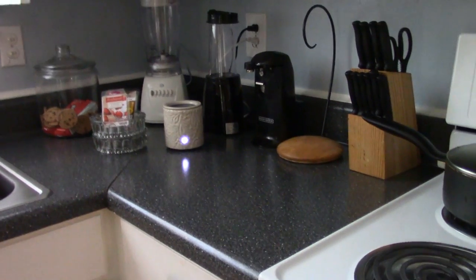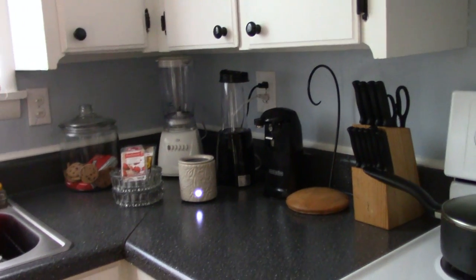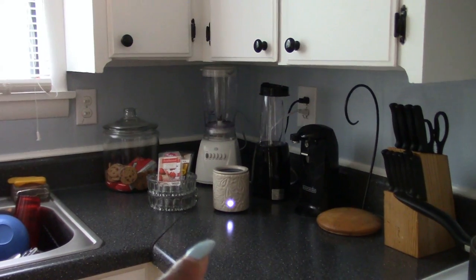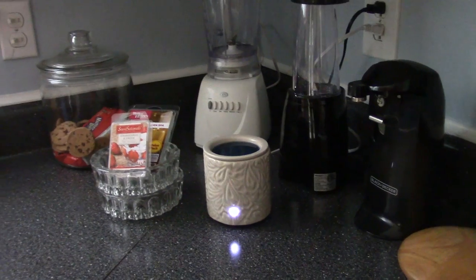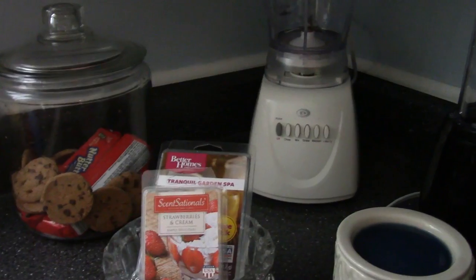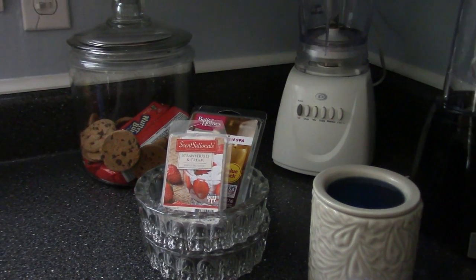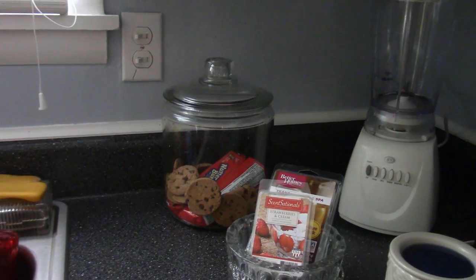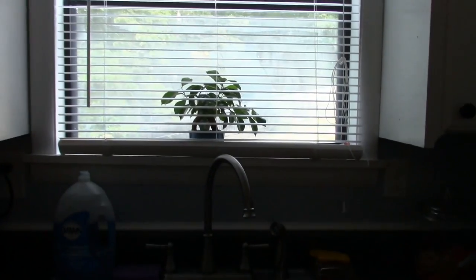I have my blender, my juicer, and another blender. That is a candle burner — I thought it was so cute and I got it from Walmart. These are separate ashtrays and I just keep the candles in there, along with some cookies.